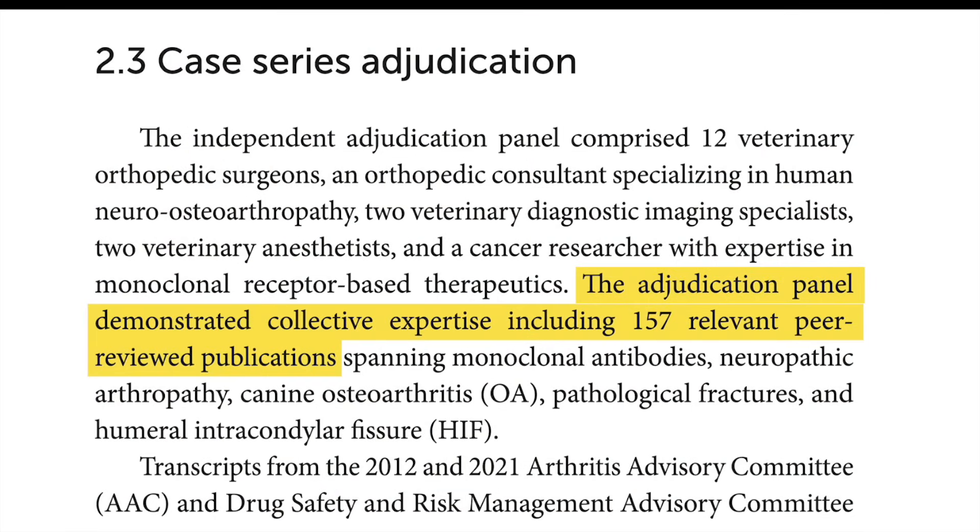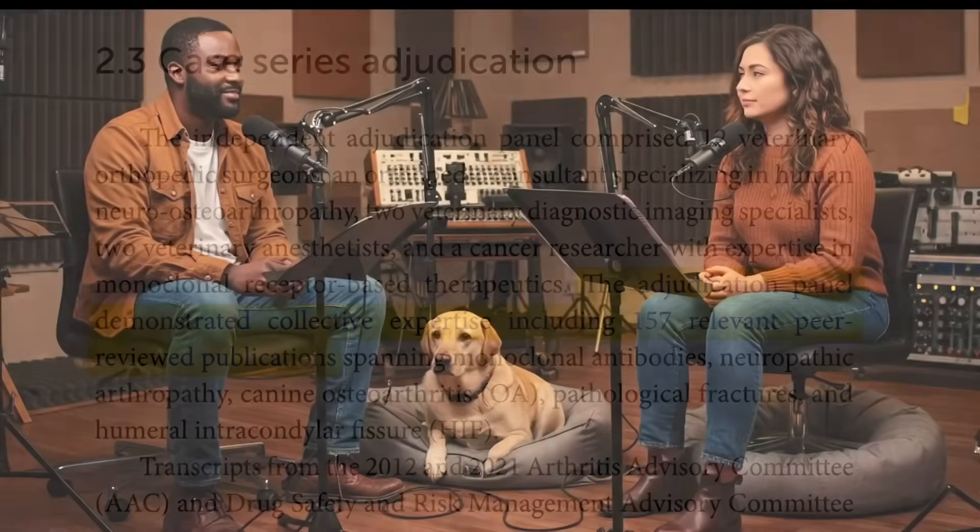The fact that those human anti-NGF drugs were causing joint damage raised red flags about the potential for Librela to do the same in dogs. That brings us to the new research paper - the researchers wanted to see if those concerns were justified. They used a really smart two-pronged approach: first, a team of specialists analyzed all the adverse event reports from the EudraVigilance database; and second, an expert panel reviewed 19 specific cases where dogs had experienced significant musculoskeletal issues after being given Librela.